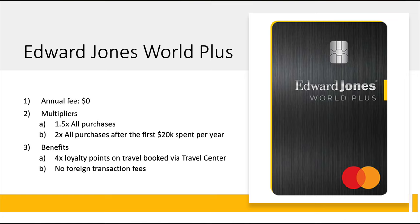Next is the Edward Jones World Plus Card — it looks essentially the same, just stepping up from World to World Plus. Again no annual fee, but the multiplier steps up to 1.5x on all purchases, and you get 2x on all purchases after you spend $20,000 per year. So your first $20k will be at 1.5x, then everything after that on this card will be at 2x. You carry over the same 4x loyalty points booking through the travel center, and there are no foreign transaction fees.